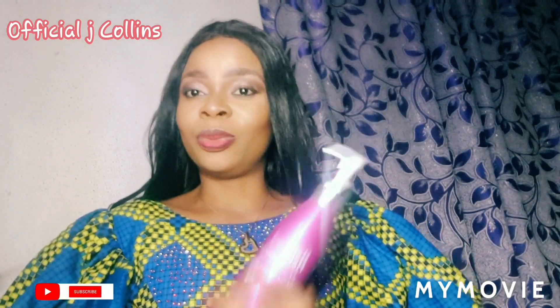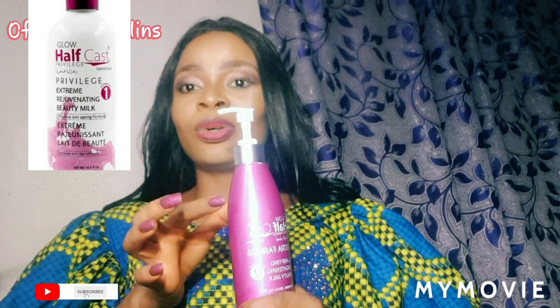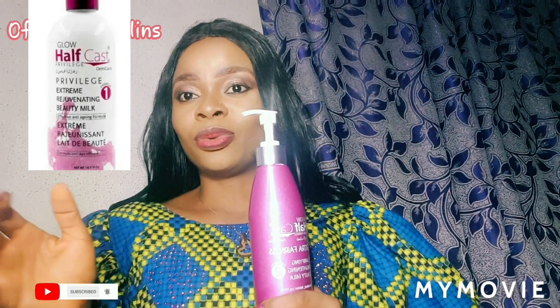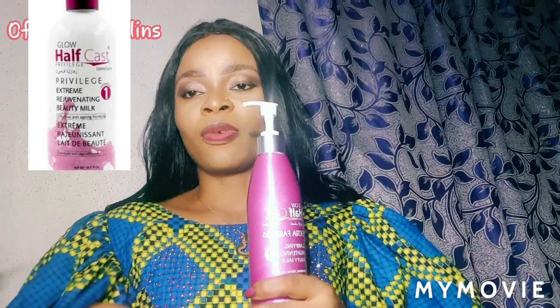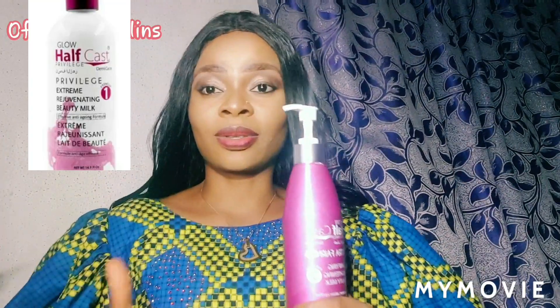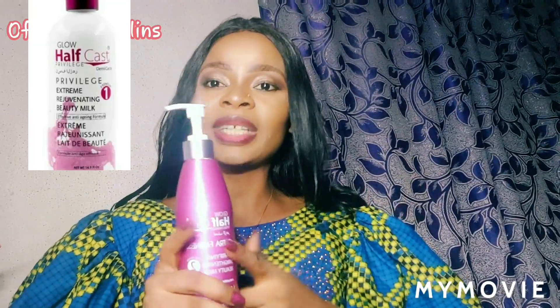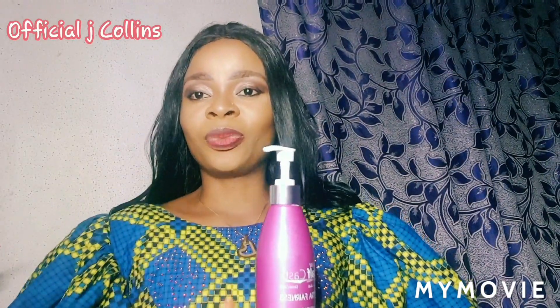If you're dark in complexion and you want to lighten your skin a little bit — like two shades lighter — do not use this one. They have the Glow Privilege. I'll be leaving the picture up here for you to see. Use that one — that's Glow Half Cast Privilege. That one does not give you green patches, white patches, knuckles, or different colors. It will unify your skin and brighten it two shades. But this Extra Fairness, used consistently, can get you up to four shades.